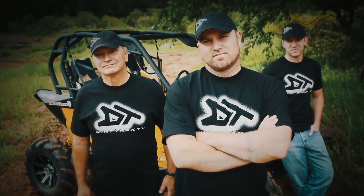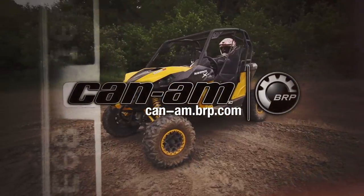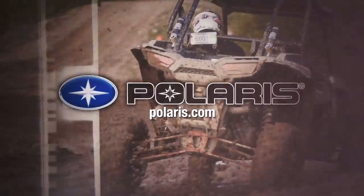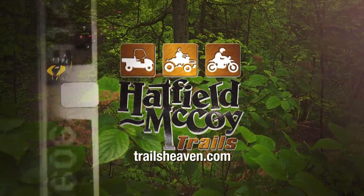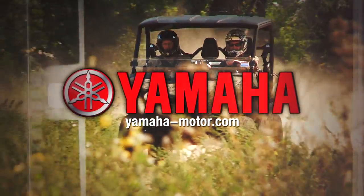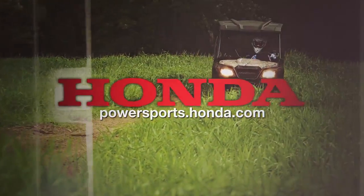Dirt Trax is sponsored by Can-Am, the ride says it all. Polaris, the ultimate in off-road vehicles. Hatfield-McCoy Trails, where hundreds of miles of off-road adventure await you today. Yamaha ATVs and side-by-side vehicles, real-world tough. And by Honda, check out the growing family of Honda ATVs and side-by-sides.